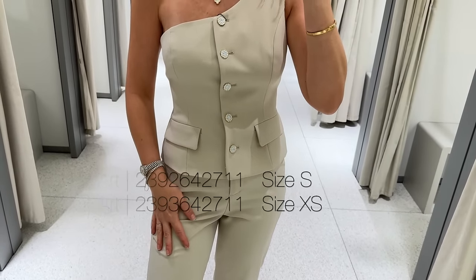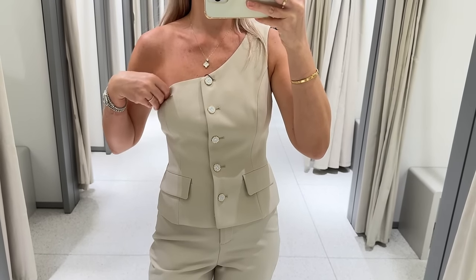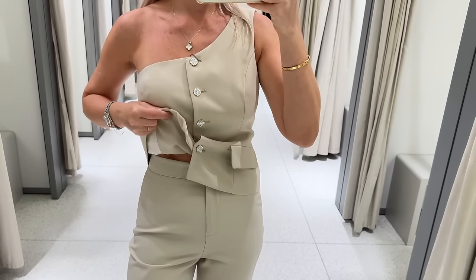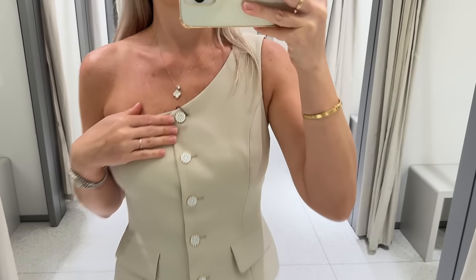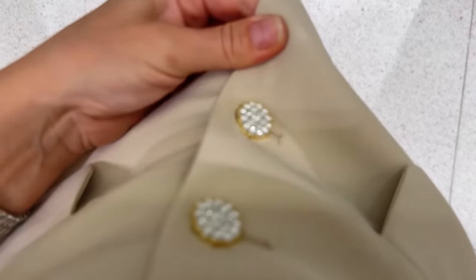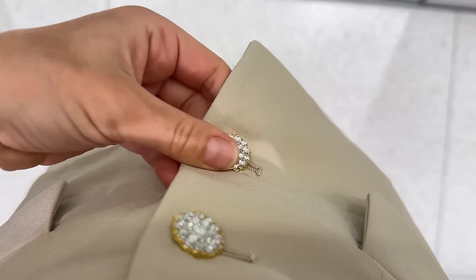This is the same trousers I was wearing with the white top. That's the actual top that comes with the trousers. The buttons are not holes — they need crystals.